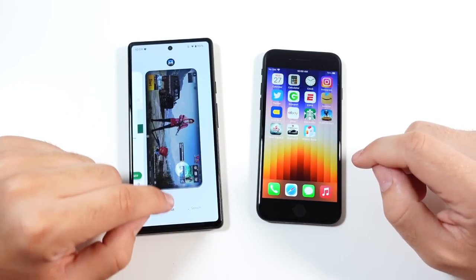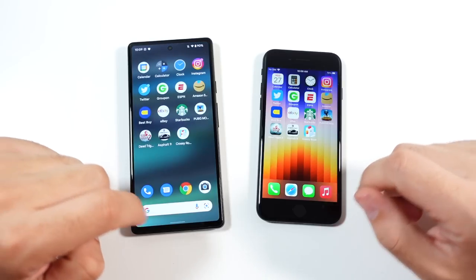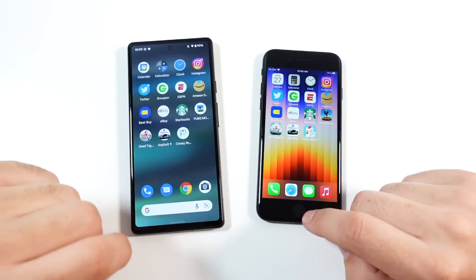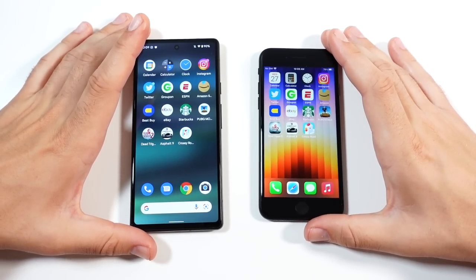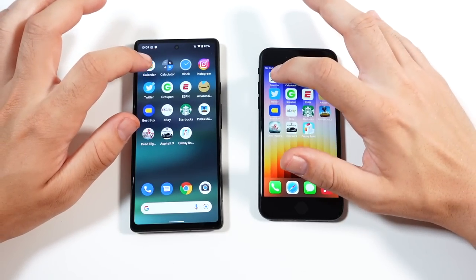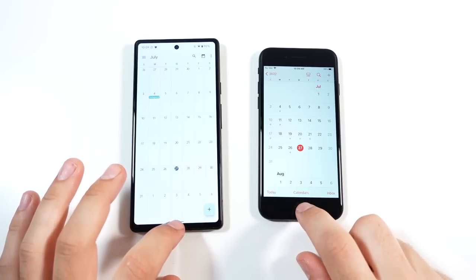Speed-wise it's not a big difference — they're both very fast. It's just that after looking at 90-hertz and 120-hertz Android phones, it doesn't look as smooth, but it's still a really good value. Let's begin the application speed test with Calendar — you can see much faster for the SE, though that could be because Google Calendar is more cloud-based.